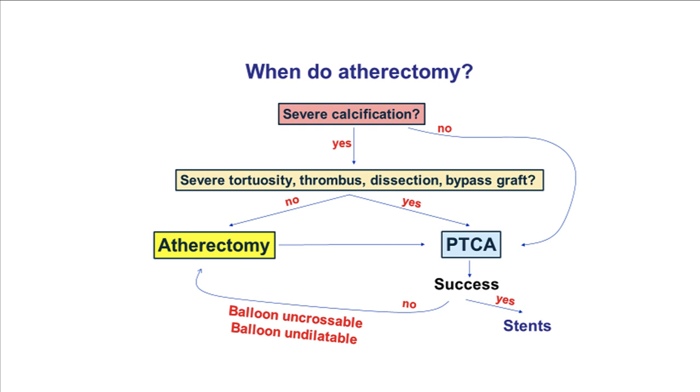When should one start with a balloon versus atherectomy? In general, if there is significant calcification in the absence of significant tortuosity, thrombus, dissection, or bypass grafts, upfront atherectomy may improve outcomes. Alternatively, balloon angioplasty can be performed first, and if it fails — the balloon doesn't cross or doesn't expand properly — then secondary atherectomy can be performed. Stents should not be placed unless the lesion is properly prepared to optimize stent delivery and expansion.